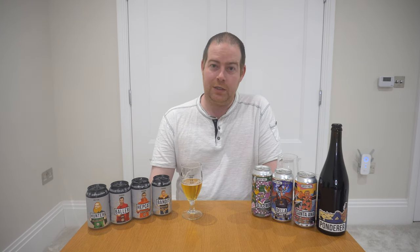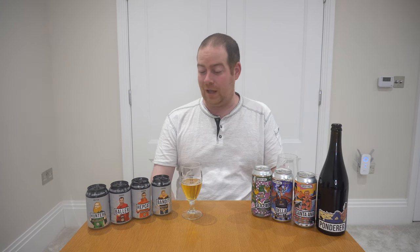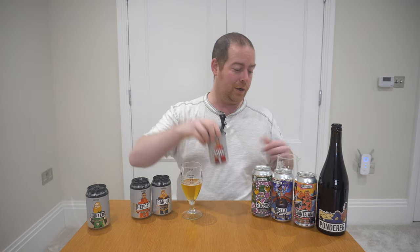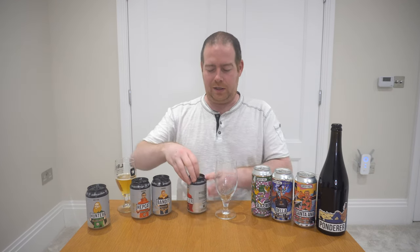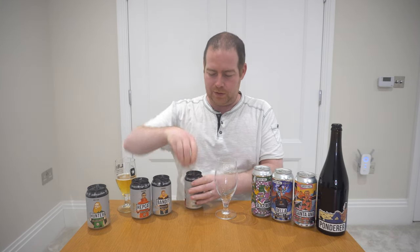Everything seemed to be going from strength to strength for Gypsy Hill. In 2018 towards the end they decided to refocus on their core beers, as they only really had two core beers at that stage — Hepcat and Beatnik — and had produced about 80 one-off specials that year. They set about working on some more beers to add to the core range. One of these is Baller, added in around November 2018, with the new core beer lineup announced probably in February of that year.